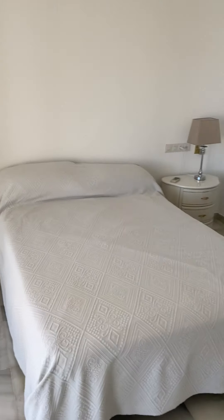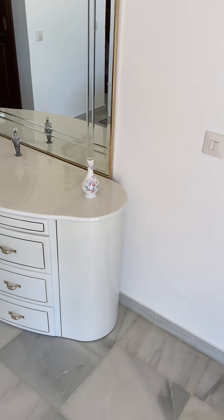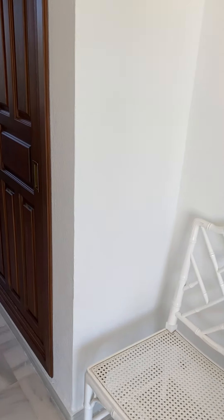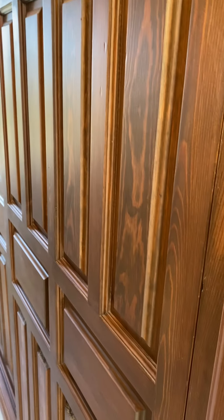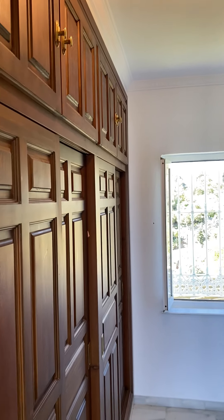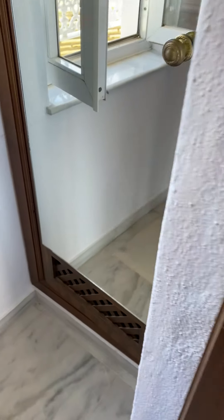You could easily fit a super king size bed in here as well, with loads of space on both sides. They've set it up with a lovely art deco style dressing table. There's a walk-in wardrobe with sliding doors — fabulous with this gorgeous wood — and a mirror on the end.